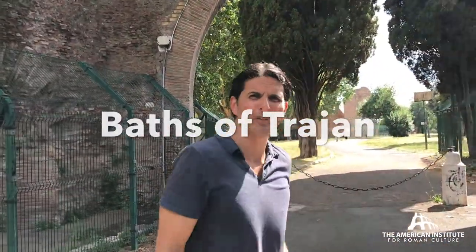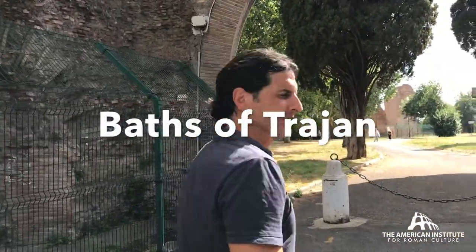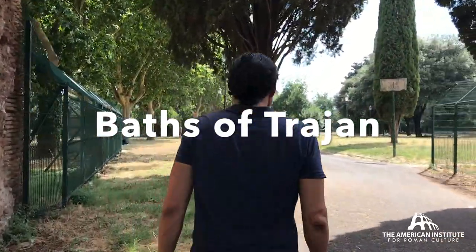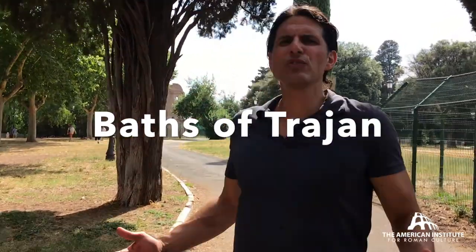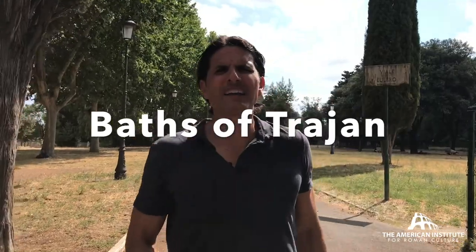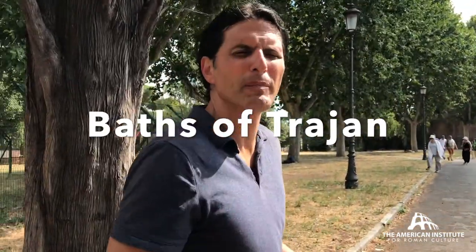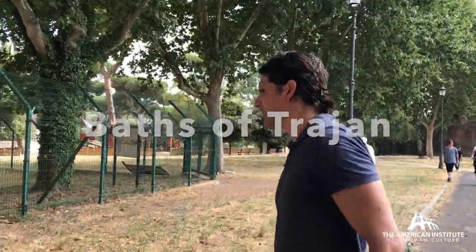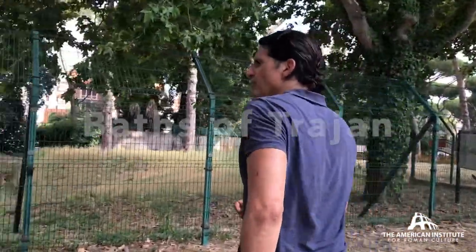We're walking through the public park with the remains of the Baths of Trajan. This is a huge artificial terrace. The baths were built between 104 and 109 AD, and the architect is none other than Apollodorus of Damascus, who also built the Forum of Trajan. Here and there in this park there are signs of grand architecture. This is the first major bath complex — the blueprint for later bath complexes like the Baths of Caracalla and the Baths of Diocletian.